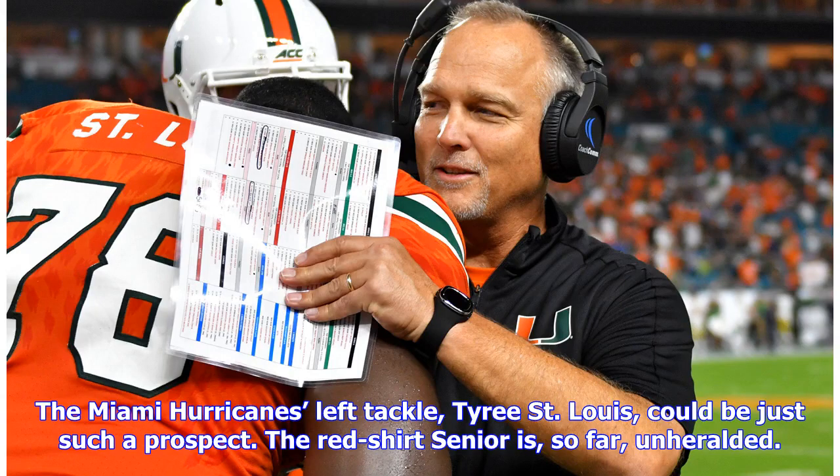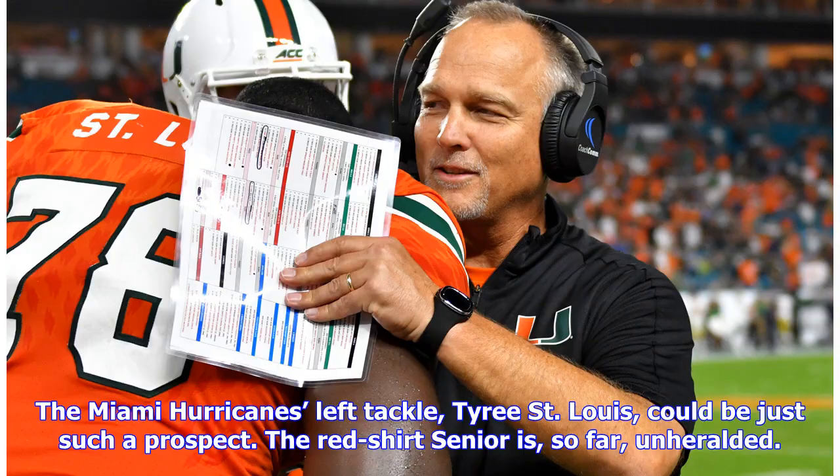The Miami Hurricanes' left tackle, Tyree St. Louis, could be just such a prospect. The redshirt senior is, so far, unheralded. However, he has intriguing tools and could be an option if he slips in the draft. Measurables: height 6 foot 5 listed, weight 315 pounds listed.